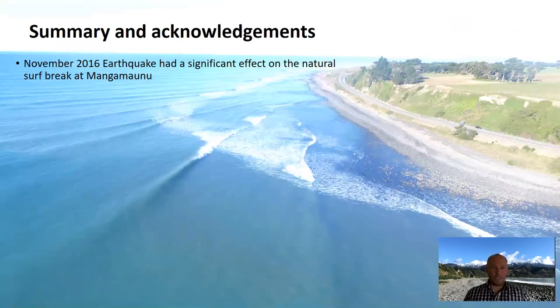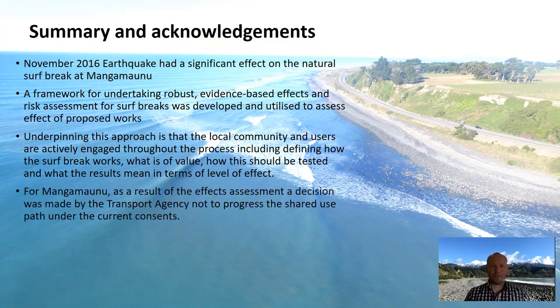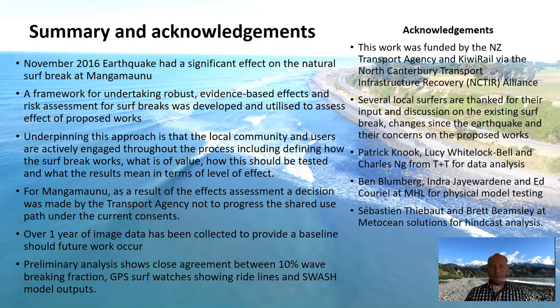In summary, the November 2016 earthquake had a significant effect on the natural surf break at Mangamanu. A framework for undertaking a robust evidence-based effects and risk assessment for surf breaks was developed and utilised to assess effects of the proposed works, with local community and users actively engaged throughout. For Mangamanu, the results led to a decision not to progress the shared path, but ongoing monitoring was undertaken and a year of image data collected as a baseline. Preliminary analysis shows close agreement between the 10% wave breaking fraction, GPS surf watch ride lines, and SWASH model outputs. Acknowledgements to the NZ Transport Agency and KiwiRail via the NECTA Alliance, local surfers, and engineers at Tonkin & Taylor, MHL and MetOcean Solutions.